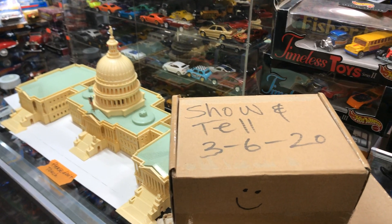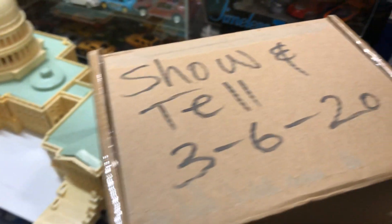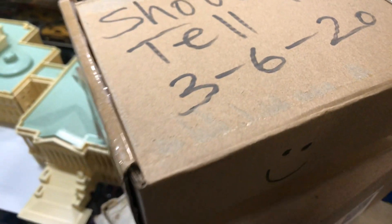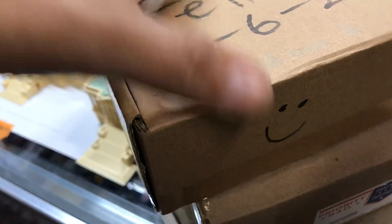Welcome back again to Place Collectible Channel from Whittier, California. Today is Friday, March the 6th, 2020. Show and tell time. All right, let's check it out, see what's inside here. These little boxes, you never know.